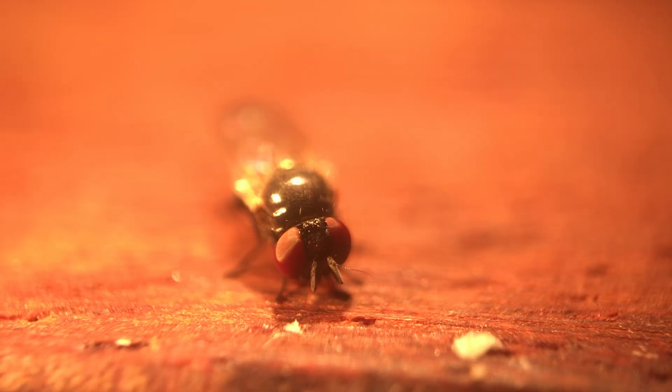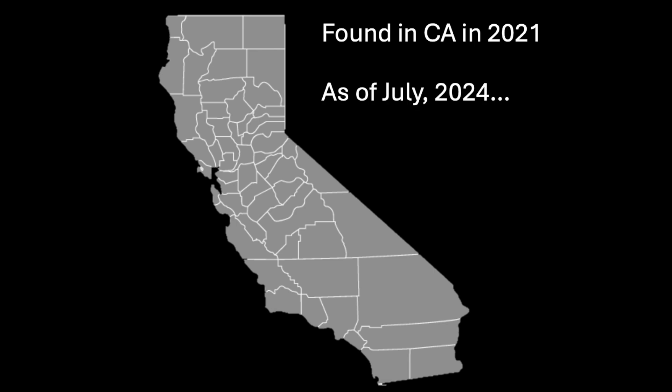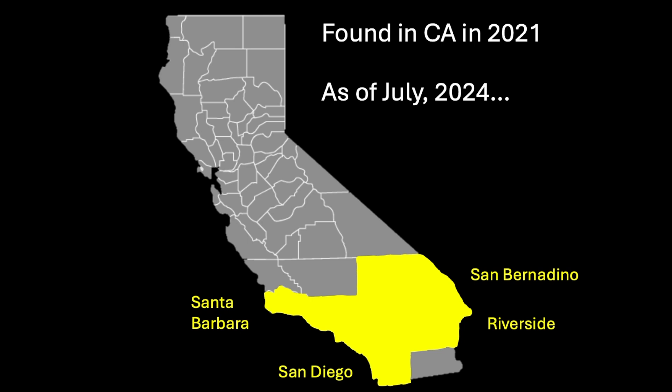If you're in Southern California and suddenly you see unripe fruit falling off of your fig tree, there's a good chance you have an infestation of black fig fly. Black fig fly is a serious invasive pest of figs in Southern California. Originally from the Mediterranean, black fig fly was first detected in the state in 2021, and as of mid-2024, can be found from San Diego up to Santa Barbara County, and east into San Bernardino and Riverside counties.